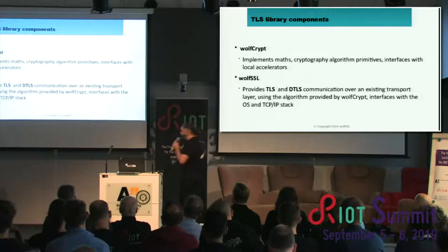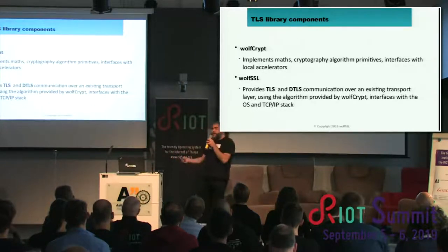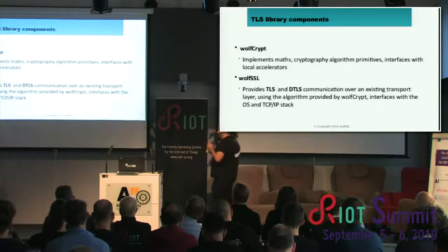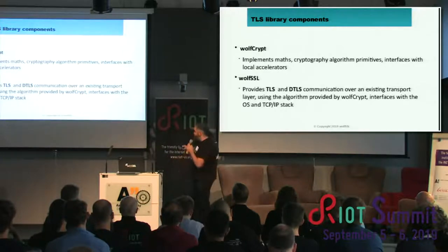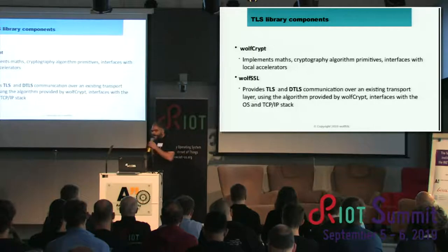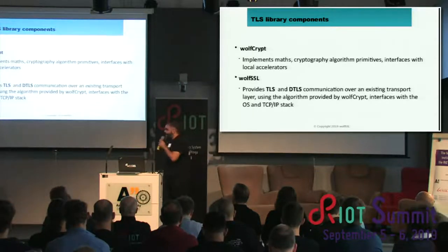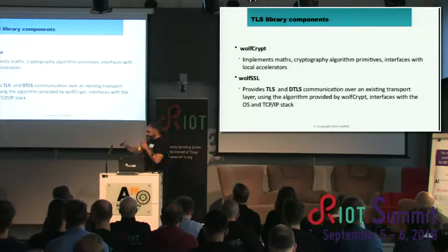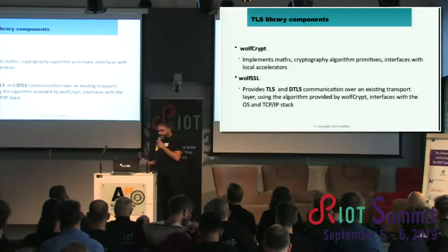The library is made of two main components. There's WolfCrypt, which implements all the cryptography algorithm primitives — in software, but it can also interface as a driver to secure elements, hardware accelerators, and so on. Then there is WolfSSL itself, providing TLS 1.3 and TLS 1.2 communication over any existing transport — normally TCP and UDP, but it might be anything else. Some of our customers use the library with custom transport layers, serial tunneling, or CAN buses. The important thing is that we provide the session authentication layer on top of any transport layer, especially for embedded devices.